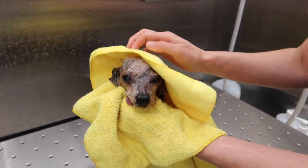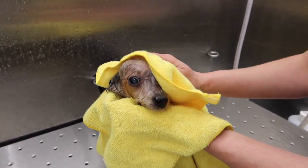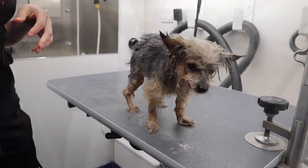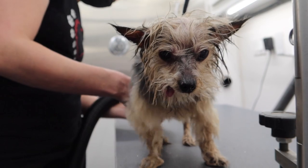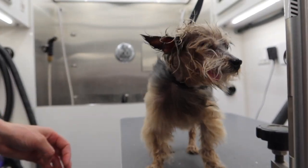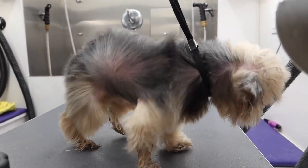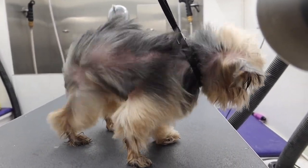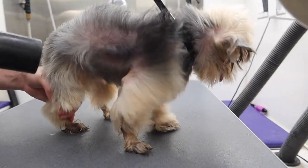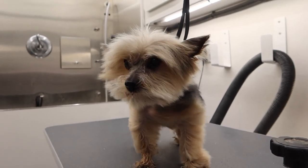It's important that I get my warm air dryer on her as quickly as possible, so I give her a quick towel dry, spray her with leave-in conditioner, and start drying her immediately. Since she's so small, letting her body temperature drop rapidly can be extremely dangerous. Everything about grooming tiny dogs like this is a bit more dangerous because they're so fragile. I have to dry her on low so my high-velocity dryer doesn't blow her away.